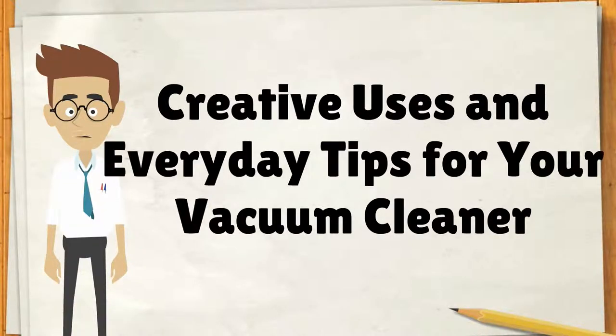Hello everyone, we are going to talk about creative uses and everyday tips for your vacuum cleaner.